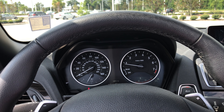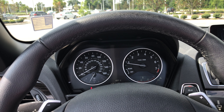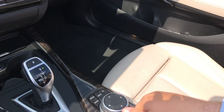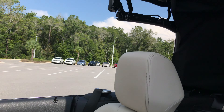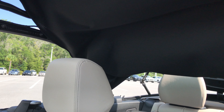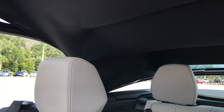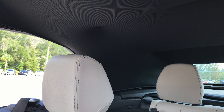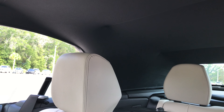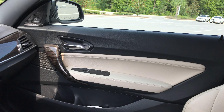Now I'll go ahead and put the top up. All I'm doing right now is pulling the lever up. If you continue to hold once the top has been put up, it will roll all the windows up as well.